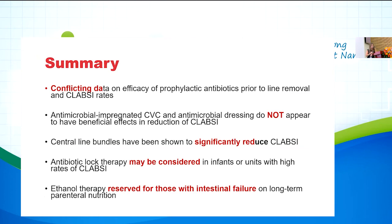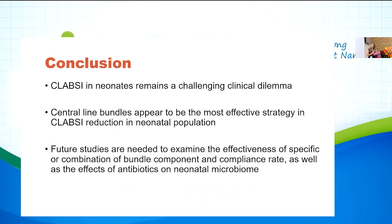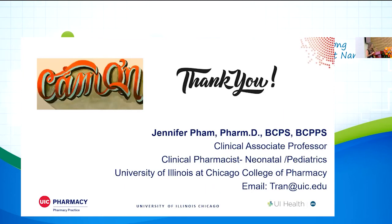In summary: there are conflicting data on prophylactic antibiotics — consider if your CLABSI rate is high, but if your rate is very low it will be difficult to show significant reduction. Antimicrobial-impregnated catheters and dressings did not show beneficial effects in reducing central line infection. Central line bundles have shown to significantly reduce CLABSI regardless of which specific elements are included — ensure compliance and daily assessment. Consider antibiotic lock therapy for units with high CLABSI rates, reserving ethanol lock for patients on long-term parenteral nutrition. Thank you.